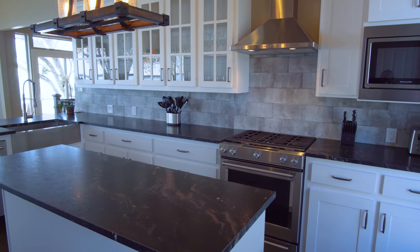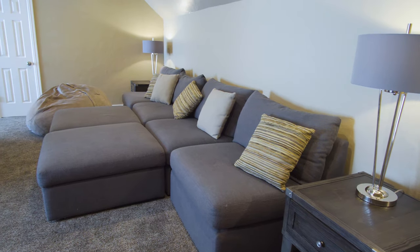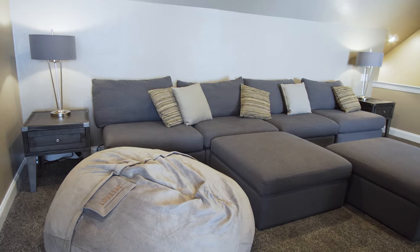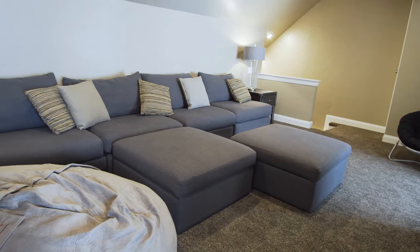Now let's head up to the third level. This bonus floor has endless possibilities — use it as a third living space, maybe a game room, or your own media room.